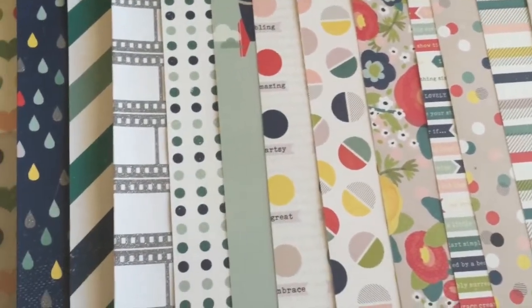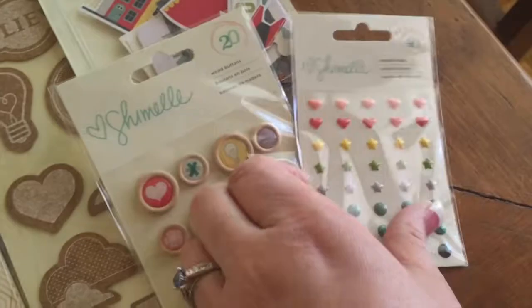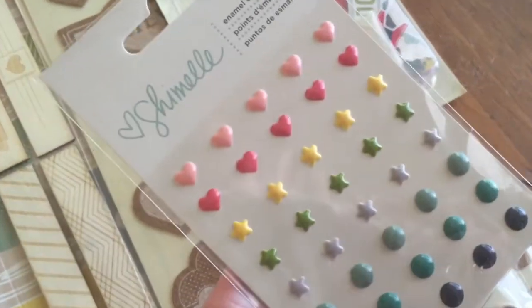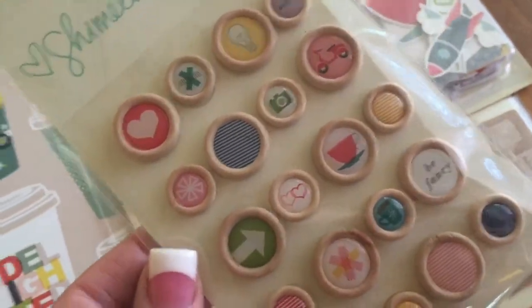We also got in all of the new Shimelle line. The embellishments had come in a while ago but now all of the papers are in. She has a lot of fun vellum — a cloud vellum, a really cute multicolored heart vellum, plus a lot of glittered papers. There's a photo strip, a diagonal stripe with a silver glitter stripe, and a raindrop paper. I picked up a bunch of the different patterns from her True Story line.